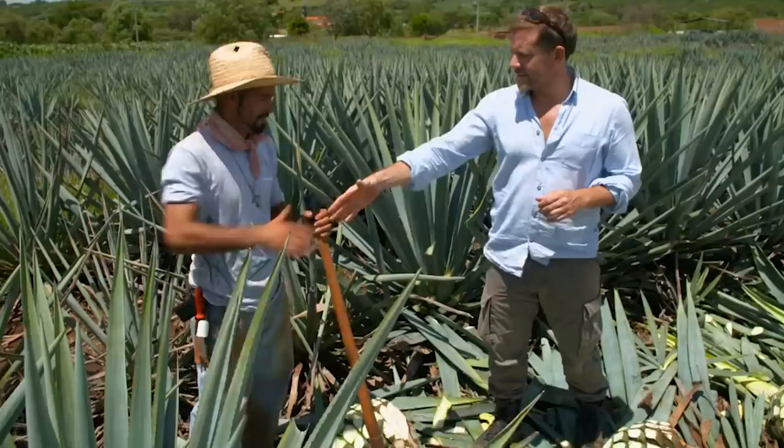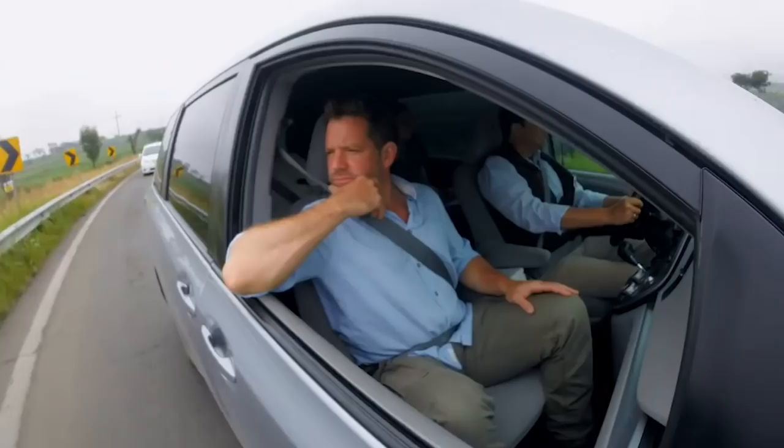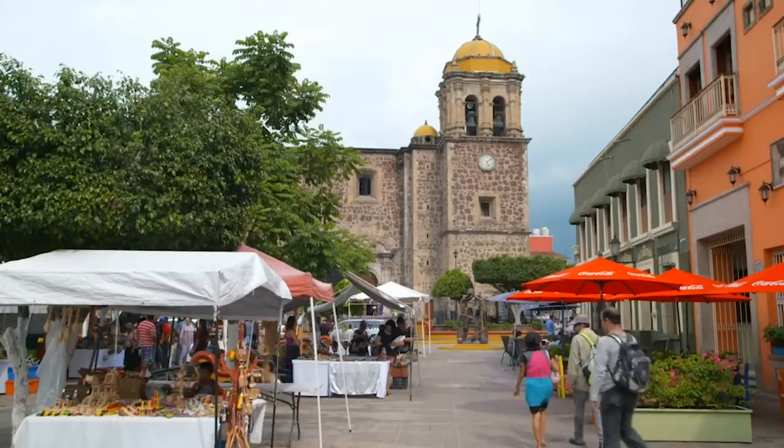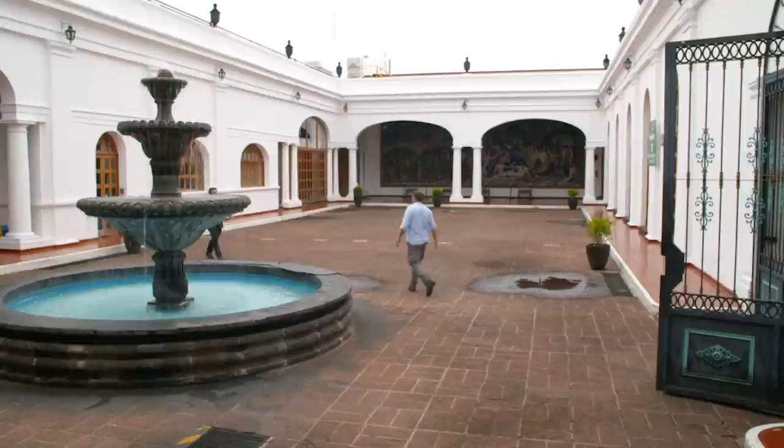So there really is a worm — it's an actual pest, so you don't want it. But if it's not in the bottles, and it's not welcome in the fields, where does the notion of a worm in my tequila come from? Next up on my never-ending, seemingly fruitless, but rather fun quest, is one of the biggest distilleries in Mexico. And I'm here to meet tequila expert Hector Marenzo.